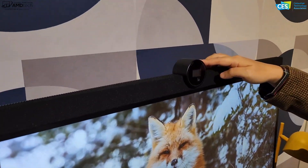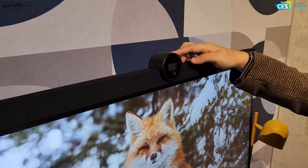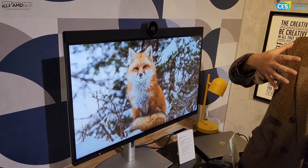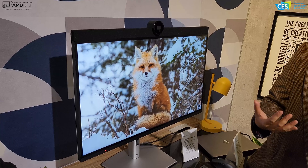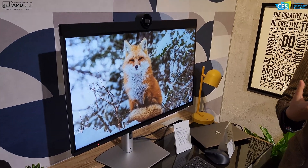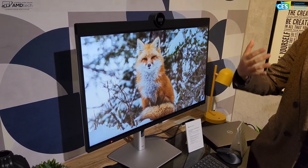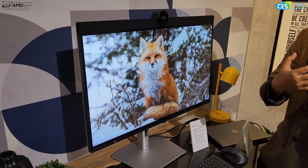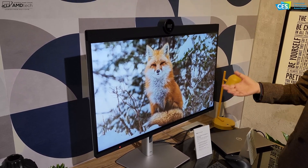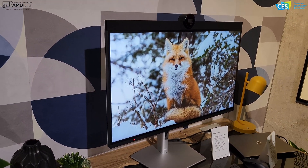A common question is: why is this webcam so big? The reason is we purposely chose a sensor that is much bigger than what you'd see in a mobile webcam today. With a bigger sensor, it's able to capture more light, so low-light condition performance is much, much better. A lot of graphic designers and engineers work in dim, low-light settings, so this webcam makes sure it captures the best image of the user during conferencing. If you have a chance to review this product, please try the webcam in a low-light setting and you'll see the great performance.